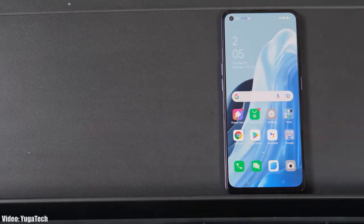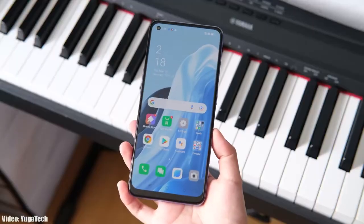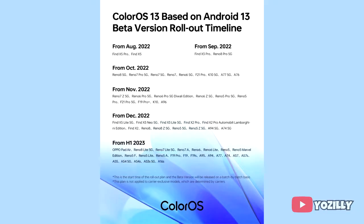Google released Android 13 in August, and a few days after, Oppo released its new version of ColorOS, which is ColorOS 13. Now Oppo has released the complete roadmap or list of Oppo smartphones that will get the Android 13 / ColorOS 13 update.